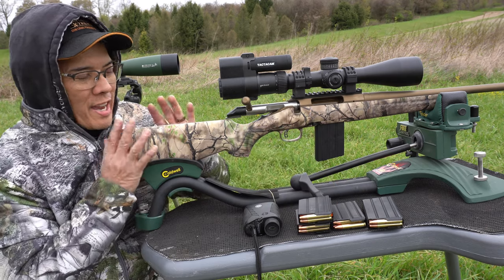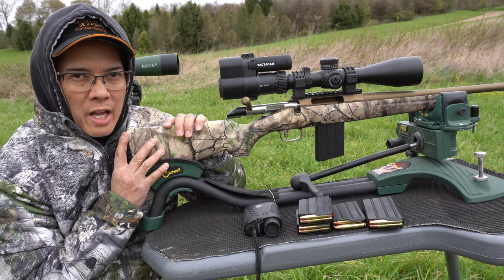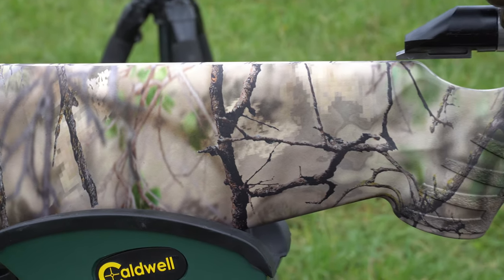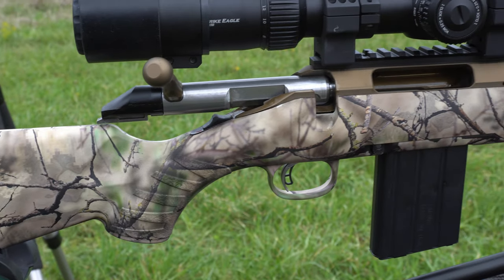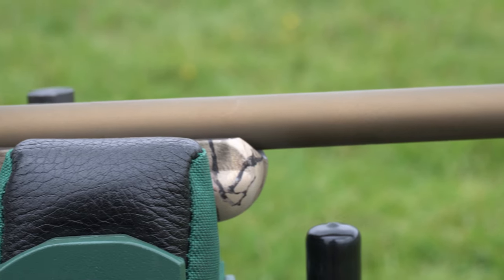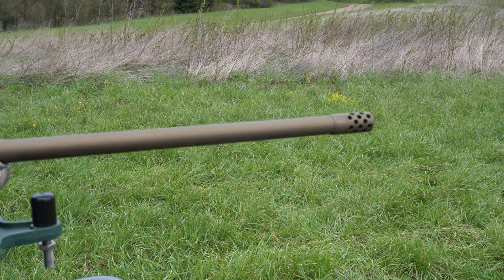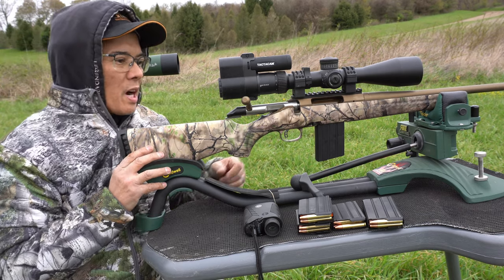First off, I've got to thank Ruger Firearms for sending me their Ruger American 350 Legend Go Wild. This is such a sweet rifle. Check out this camouflage — it's like three-dimensional awesomeness. It's got the burnt bronze Cerakote bolt handle, receiver, and barrel. The barrel is a 22-inch, number two contour — not a pencil barrel by any stretch. It's got an awesome 5/8 by 24 threaded muzzle brake on the end.